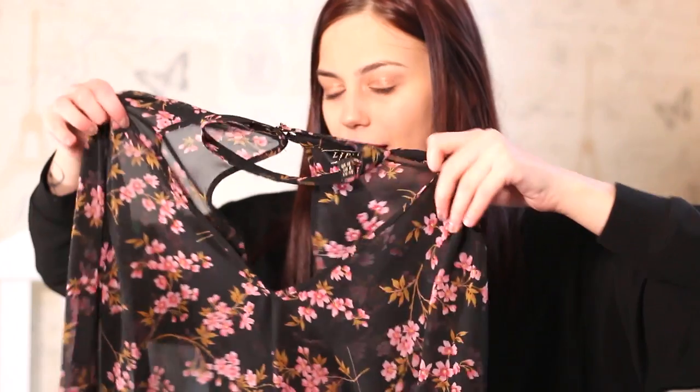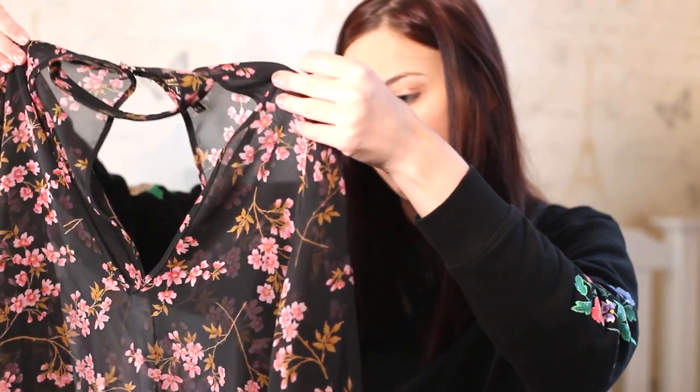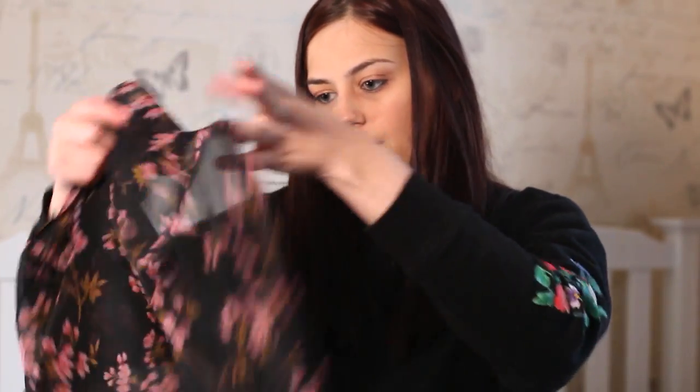The next thing I got for Christmas is this top from Lipsy — I actually picked this one out myself and I think it was about £35. It is see-through so I wear a vest top underneath. It's quite a floaty kind of top with flary arms from the wrist onwards. I think it would look really nice with blue jeans, a jacket, some boots, and a hat — perfect for spring, just a bit too cold to wear right now.